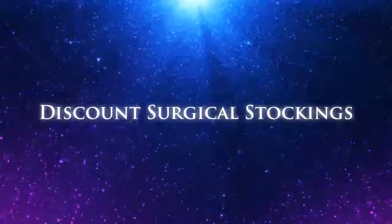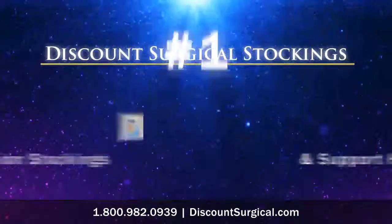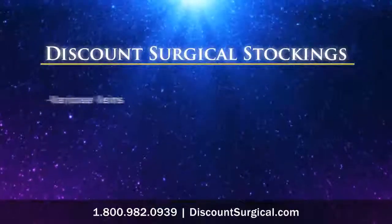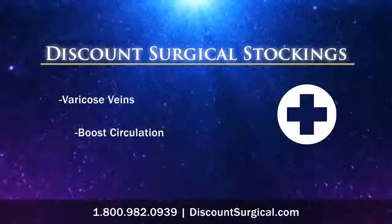Discount Surgical Stockings has become the number one source for compression stockings and support hosiery. Stockings like these have made a big difference in the lives of many people across the country. For men and women looking to reduce the symptoms of varicose veins and boost circulation, the answer is Discount Surgical Stockings.